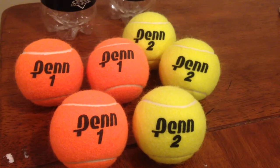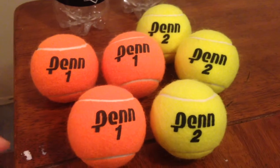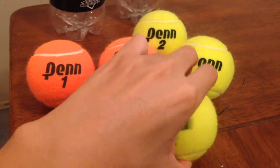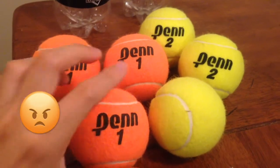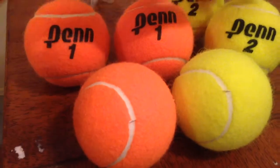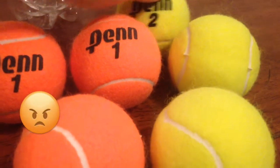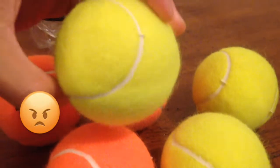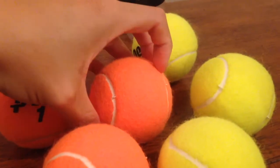I do notice that the two balls seem to be similar with the exception of the color, of course. The yellow Penn Tennis Balls here seem to have more cosmetic defects compared to the orange ball, and this goes for the other yellow balls as well. As you can see here, there seem to be some cosmetic defects on these as well.